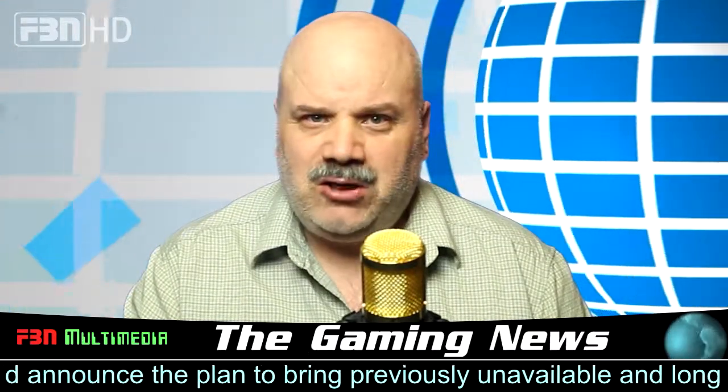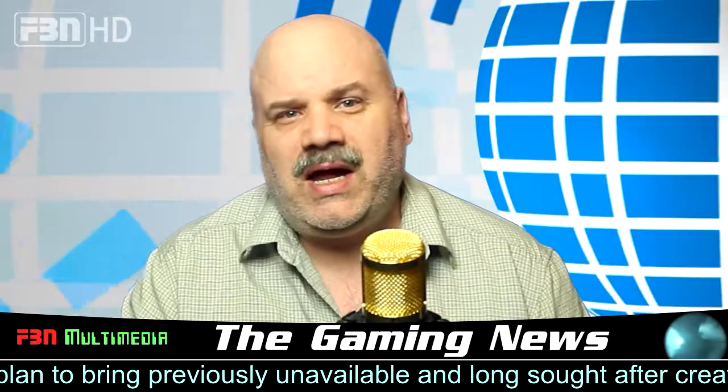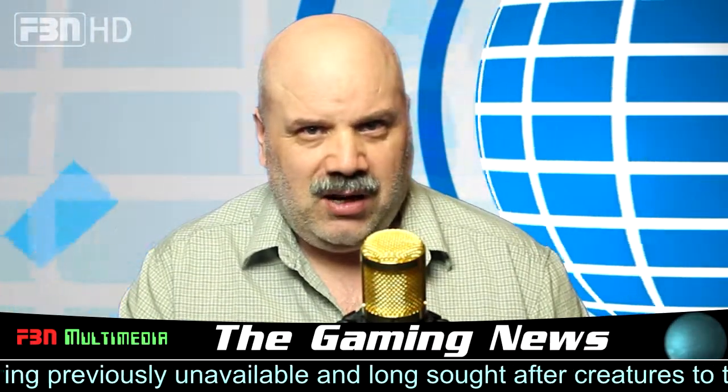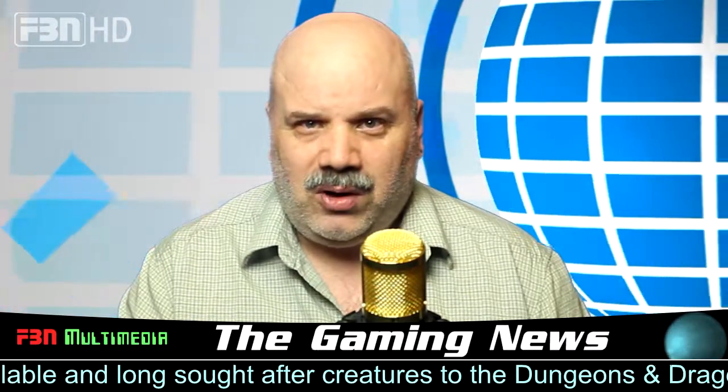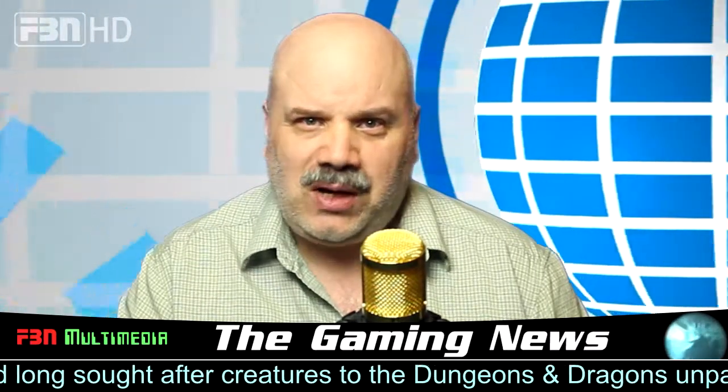WizKids is excited to announce the plan to bring previously unavailable and long-sought-after creatures to the Dungeons & Dragons Unpainted Miniatures line, Nolzer's Marvelous Miniatures. Prepare to bring new races like the Dragonborn, Tiefling and Genasi into your clan.